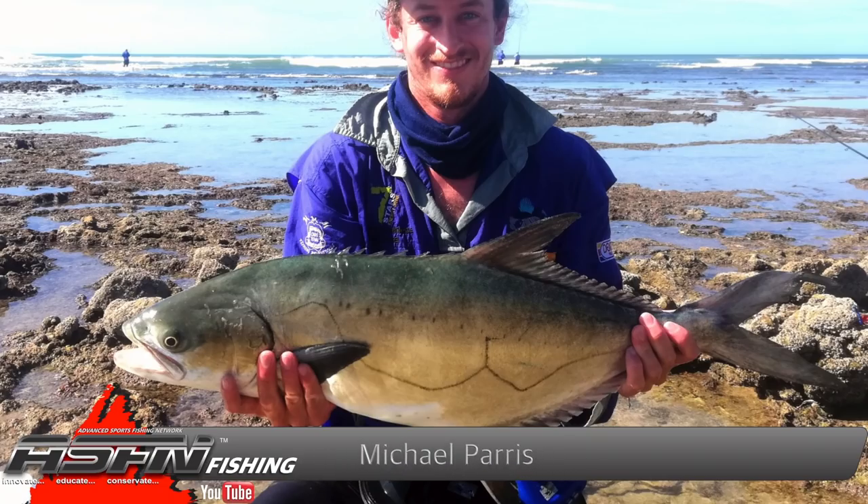We kickstart this week with Michael Paris who caught a garrick of 4.6 kilograms. This garrick was actually caught by default, as it had a trace in its mouth and swam into Michael's line. Still, what a magnificent catch. Let's have a look at the release.